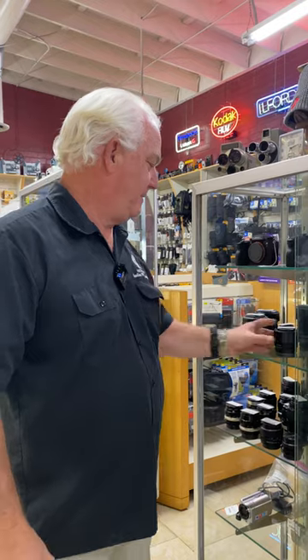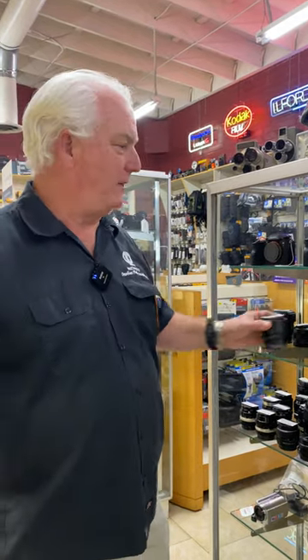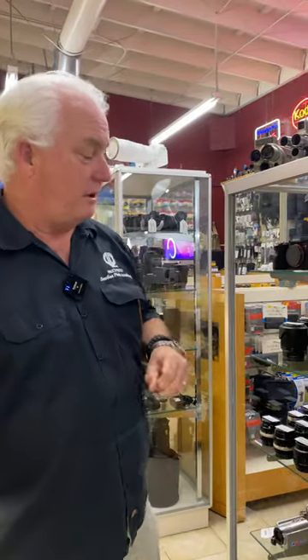Sony 28-70 lens, $179. 50mm 1.8 lens, $179. 70-200, $28. And a 200-600 zoom.